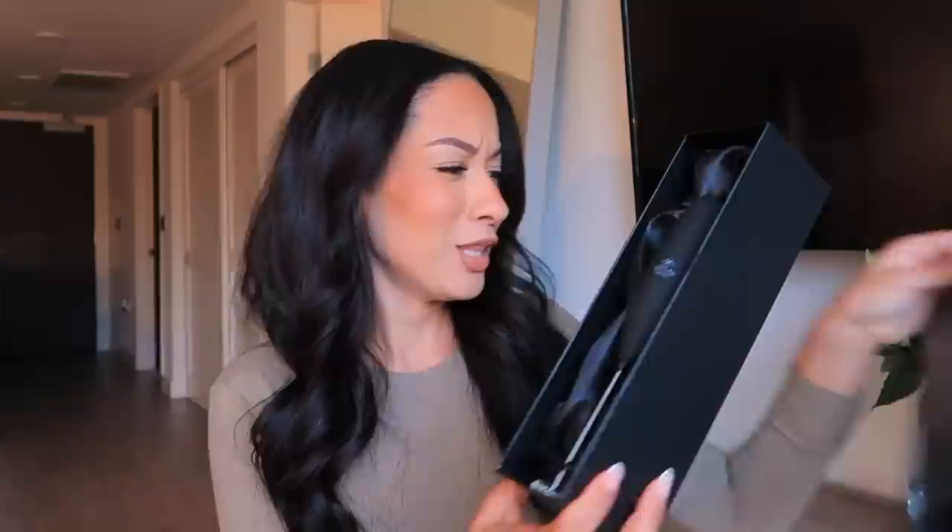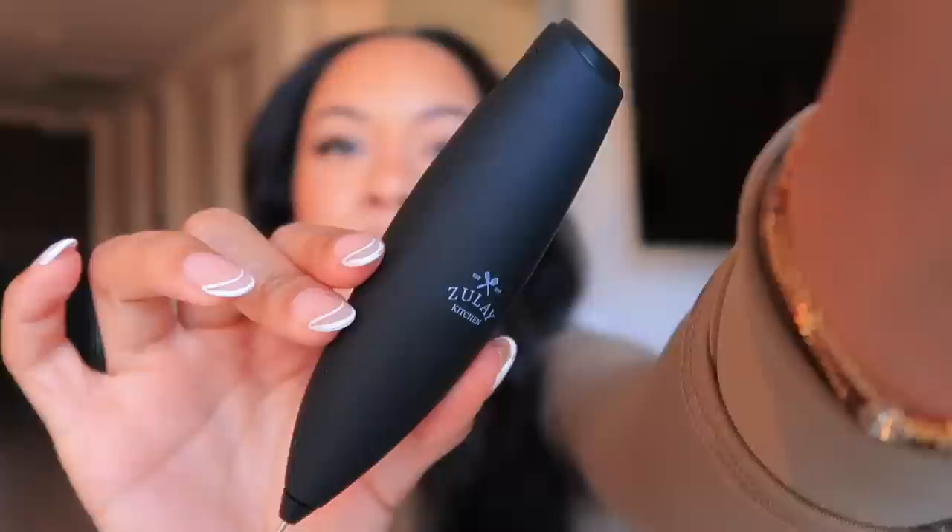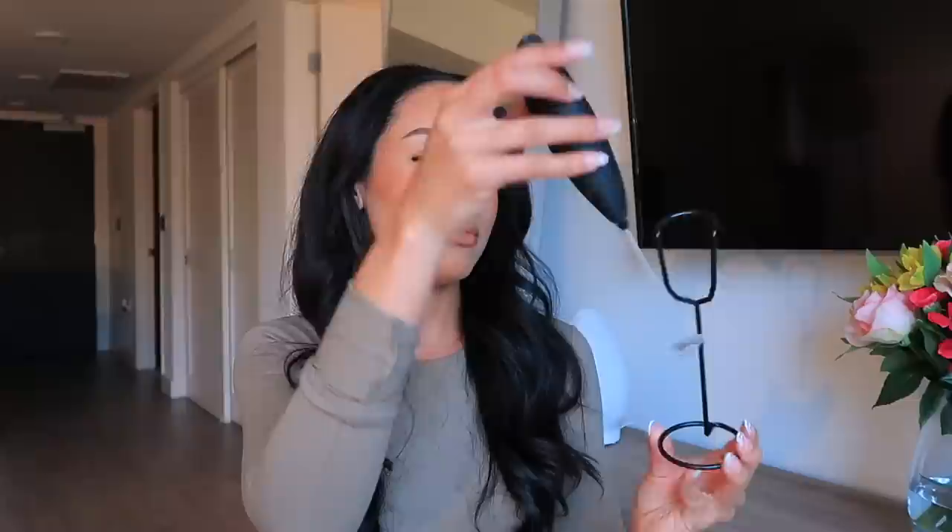I bought a new milk frother. The one I have is from the same brand but it's white and I've had it for a while. I wanted one that matched my coffee machine — my all matte black Nespresso — so I got the all matte black deluxe style frother. It comes in a really fancy box, very luxurious. It even comes with a cloth inside. All matte black handle, matte black whisk at the bottom, matte black stand — it matches my coffee machine perfectly.